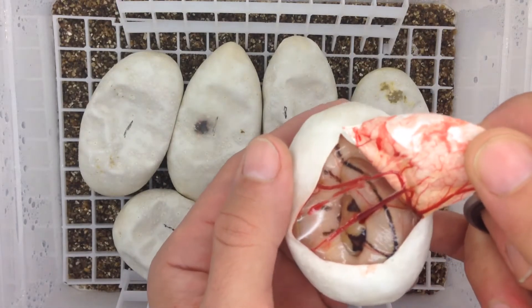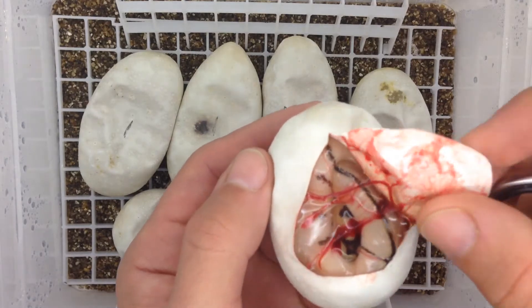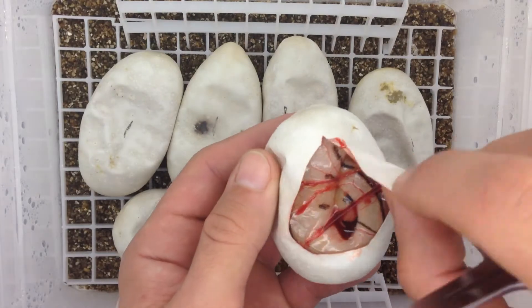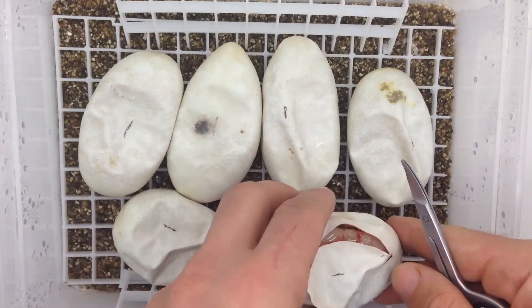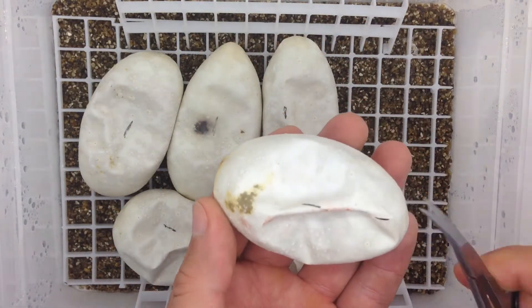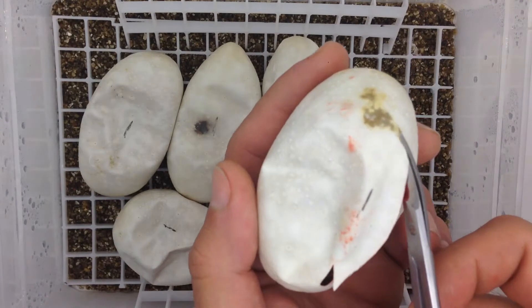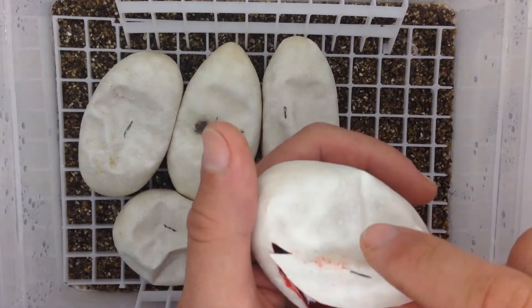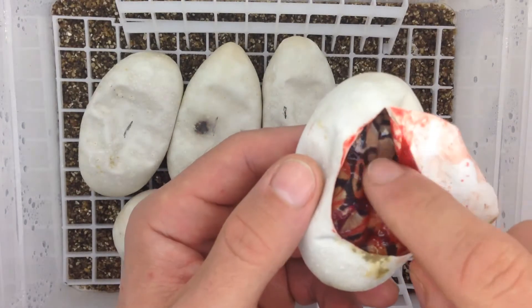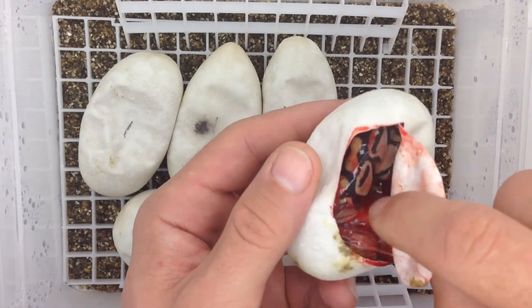Yeah, and I think there we have one — looks like a bumblebee clown to me. I don't think it's fire; it's going to be dirty. There is a normal — yes, it is a normal or fire, 100% clown.